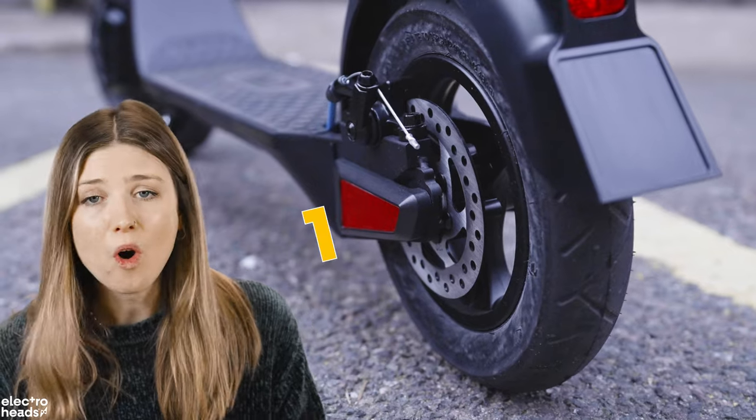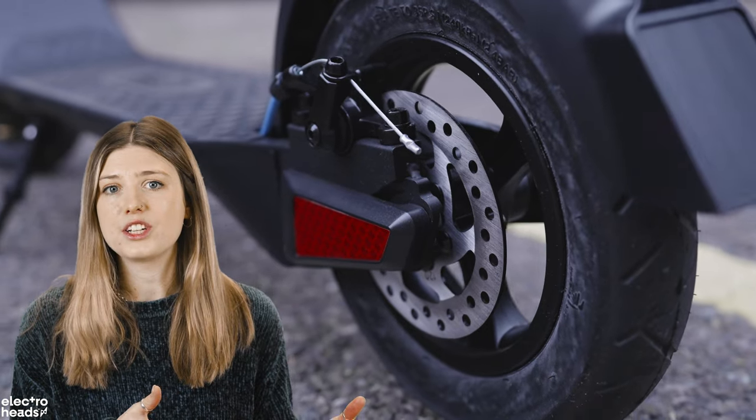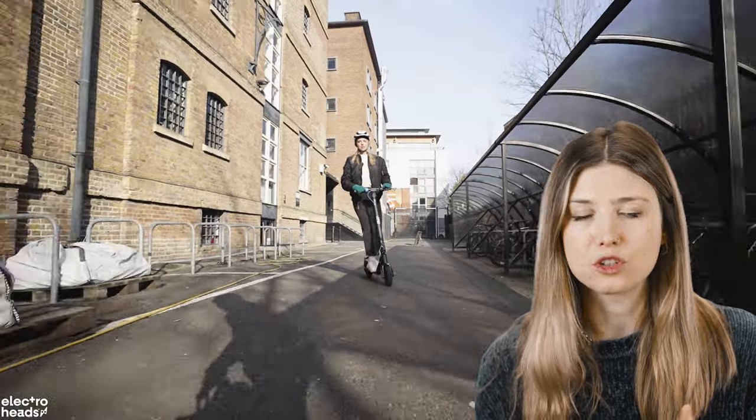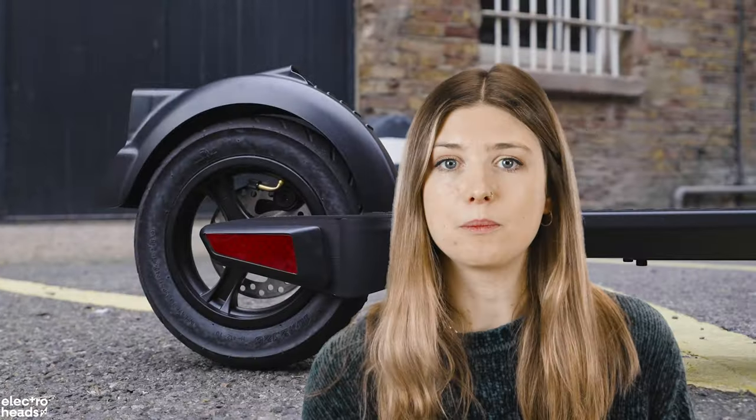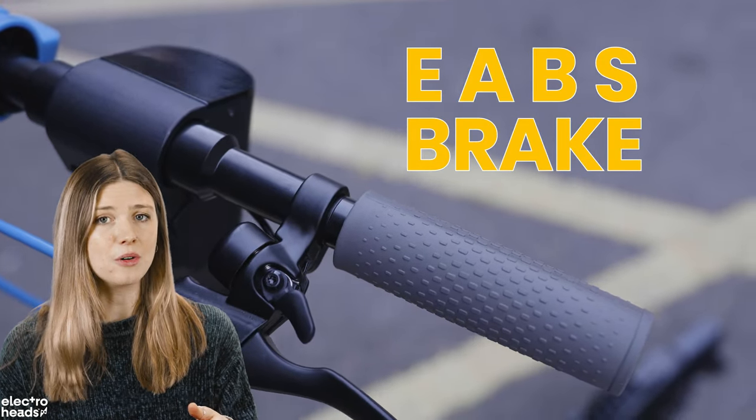The RS1 also comes with not one, not two, but three braking systems. There's the singular disc brake, which is excellent — responsive and powerful, giving a short stopping distance. There's also a pedal brake at the back, should you need it. Plus an EABS brake, which claims to help regulate speed going downhill whilst also recharging the battery. Extraordinary.